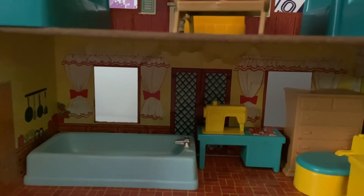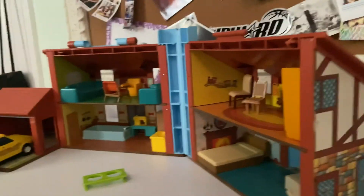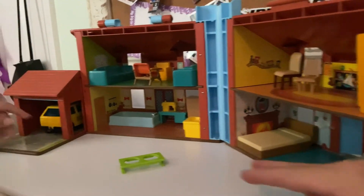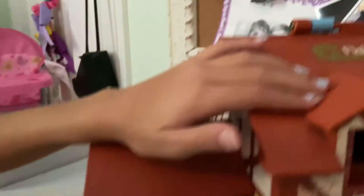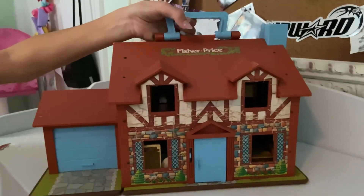I do not necessarily remember this furniture. I think this went with the camping set — the little bench. Look at that sewing machine, that's pretty neat. That's a pretty cool looking house. When you're done playing, you can just close it up and carry it off. Close it up, then you flip up the handle and you can take it with you wherever you want to go to play.